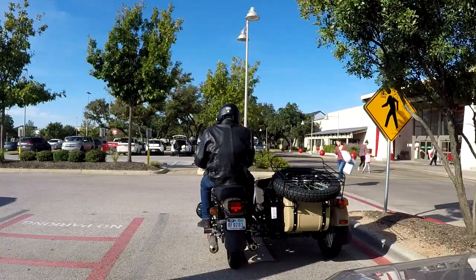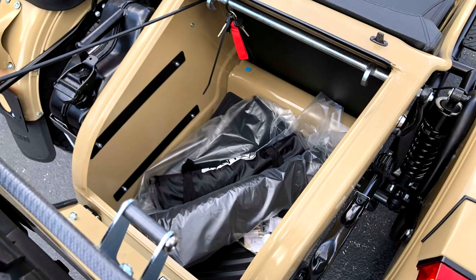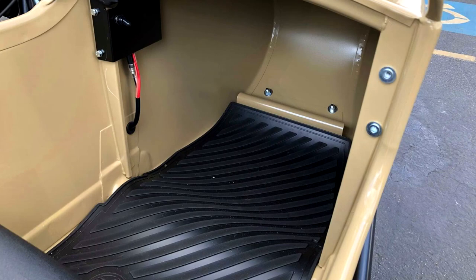One thing the Ural does not lack in is storage. It has a vast amount of lockable storage, from the flask pocket embedded in the five-gallon fuel tank to the large storage behind the sidecar passenger. There's even a secret stash spot located underneath the sidecar seat. When all else fails, just put it in the sidecar and secure it down, ensuring nothing flies out.